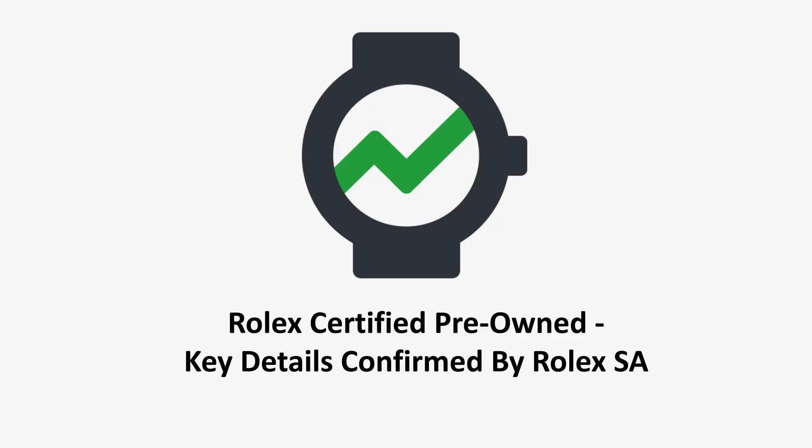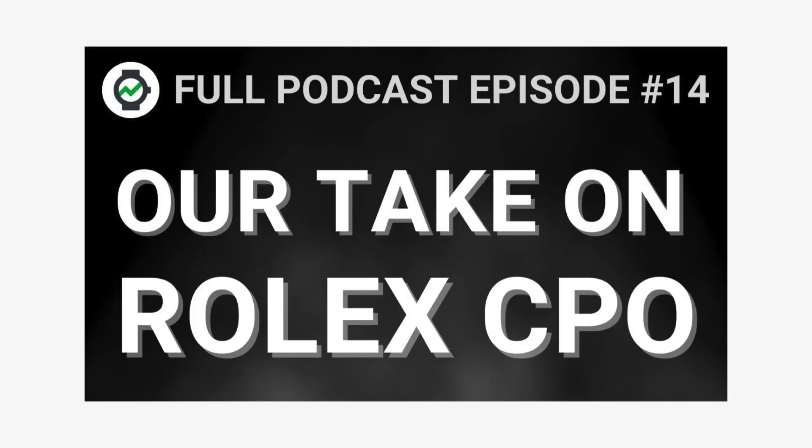Hey guys, welcome back to the WatchCharts YouTube channel. I'm recording this video today because I wanted to share some key details that were just recently confirmed by Rolex themselves in regards to how the certified pre-owned program that they recently announced would work. Some of these questions were ones that you guys had addressed to us in our podcast episode where we talked about Rolex CPO just a few days ago.